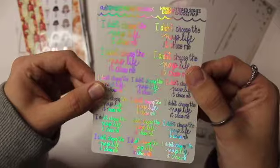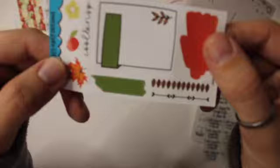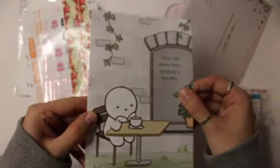Moving on to Adorable Amy Designs. I just got this — it's in a really pretty rainbow foil and it says 'I didn't choose the nap life, it chose me.' I thought that was really funny, so I ended up getting it. A lot of these things I just got one of because I had like 50% off for my birthday. And this is the freebie that came with Adorable Amy Designs. I also ended up getting another journaling card from Once More With Love as a freebie.